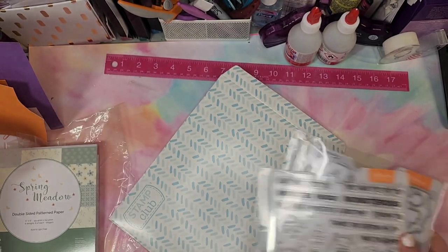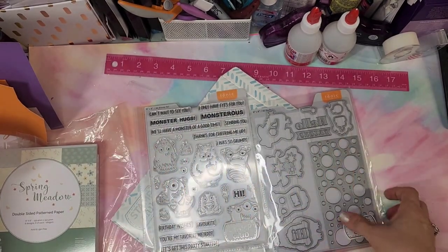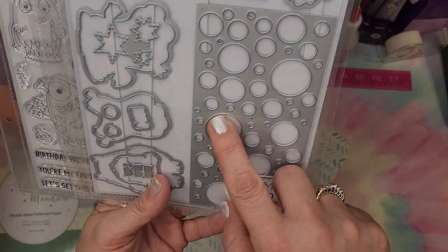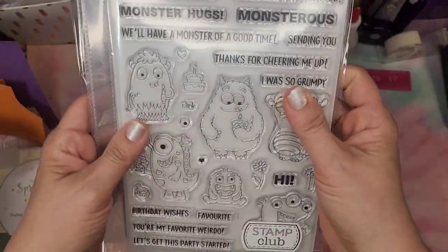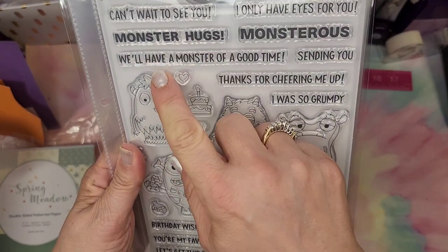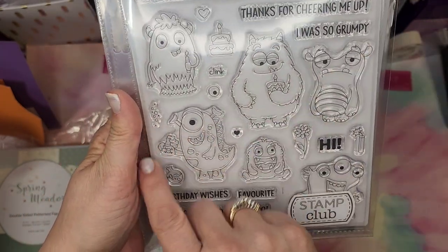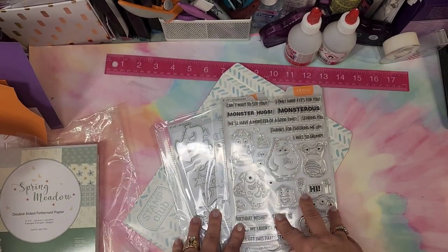The last stamp club set I got is the little monsters — the cutest thing. I saw the design team samples and they're just fabulous. I thought it was a stencil but it's actually dies. You have little stars, 'hello,' and all these tiny adorable monsters. The sentiments include 'monster hugs,' 'we'll have a monster of a good time,' 'thanks for cheering me up,' 'I was so grumpy' — and there's a little guy with a cake, toasting with little bubbles, and 'I only have eyes for you.' Probably my favorite one.